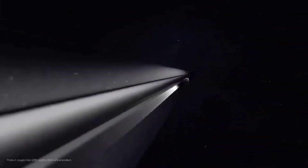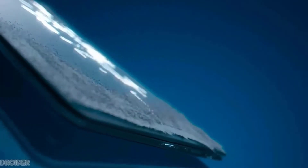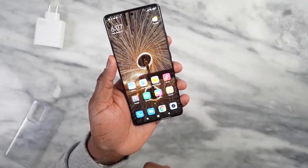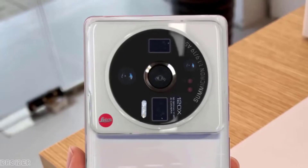A few days back, Xiaomi officially confirmed that their next device will have the 8 Plus Gen 1 powerful silicon. We have seen the metal mock-up, case images, and also MIUI's source code confirming the Xiaomi 12 Ultra is coming soon. Now here comes the official teaser of the Xiaomi 12 Ultra.